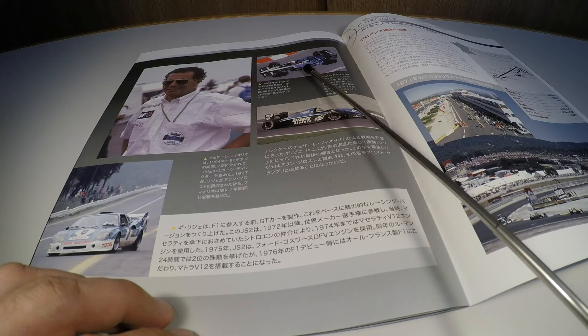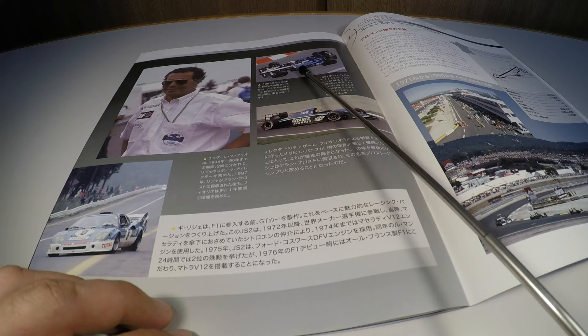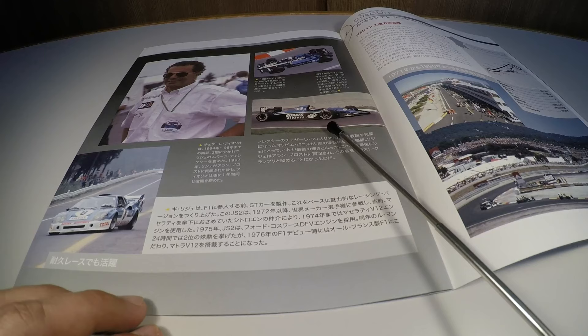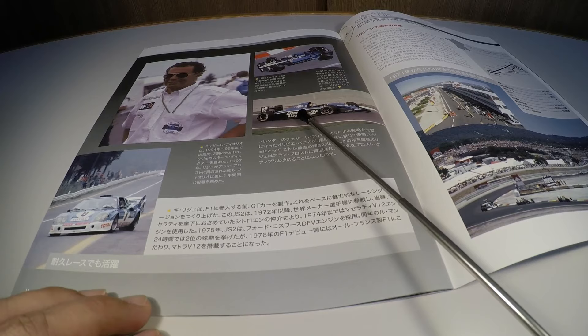Acima vemos uma foto de Mônaco em 1987, com motor BMW Turbo de 4 cilindros, pilotado por René Arnoux. Abaixo, no Grande Prêmio da Espanha de 1991, Thierry Boutsen levando o carro com o V12 da Lamborghini. Eles usaram diversos tipos de motorização durante toda a existência na Fórmula 1.